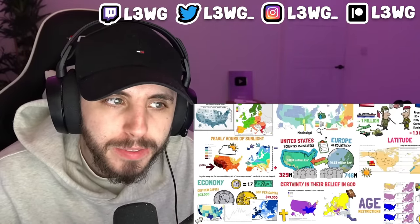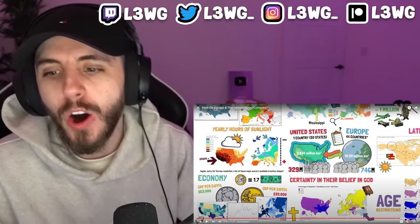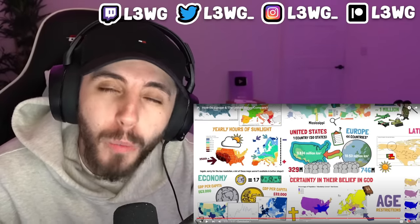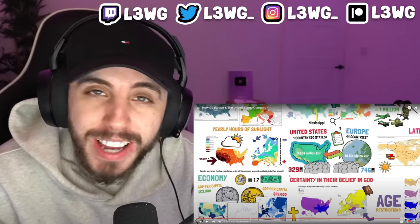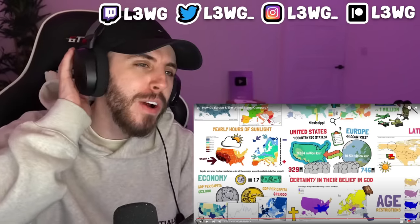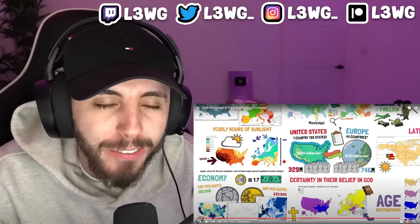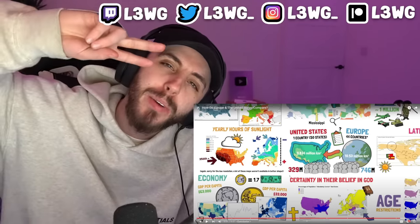That is how the United States and Europe compare across a number of indicators and interesting aspects. There are many more things you could compare — if you know of any, leave a comment and I can always make a part two. Really interesting video — I can't wait to see your comments. If you enjoyed it, leave a thumbs up and subscribe for more content.